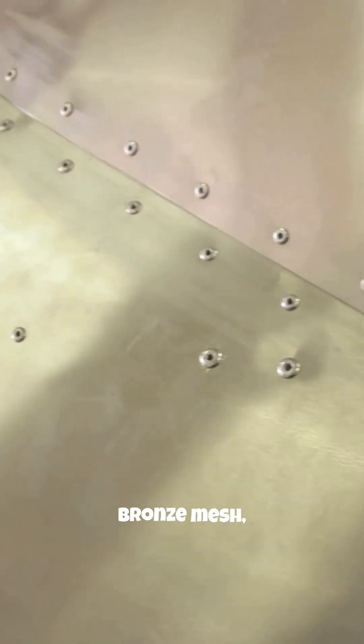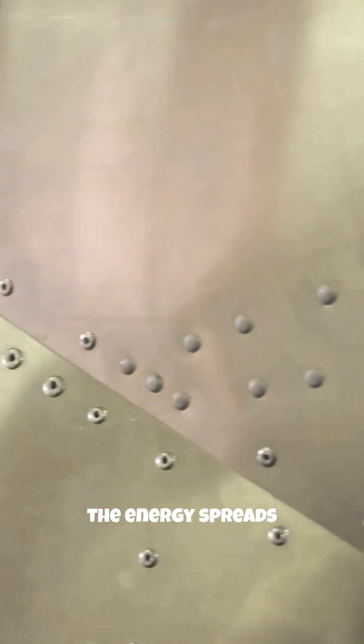Thanks to layers of copper mesh and bronze mesh, the energy spreads, then exits safely near the tail of the plane. The secret?